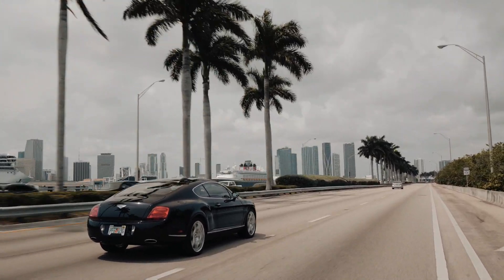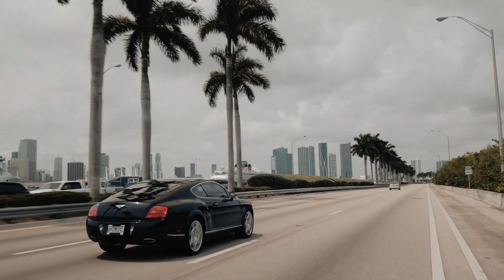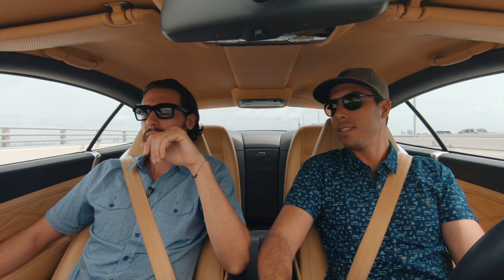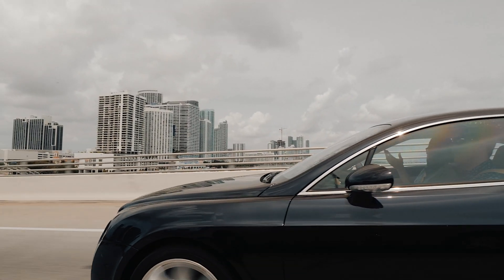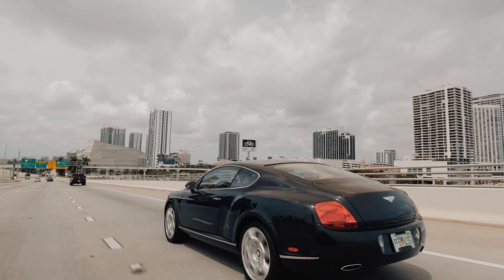The Bentley Continental GT was first introduced in 2003 at the Geneva Motor Show. The example we're sitting in today is a 2005. And boy, did it make headlines. It's a car that's still being produced today. From 2003 to 2011, it's what's known as a first generation, so this car falls within the first generation of the Bentley.